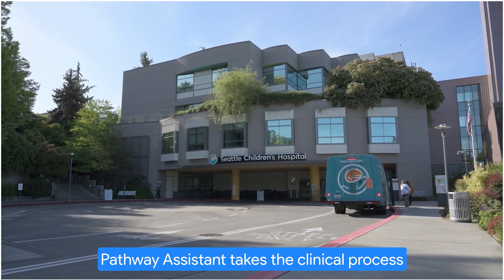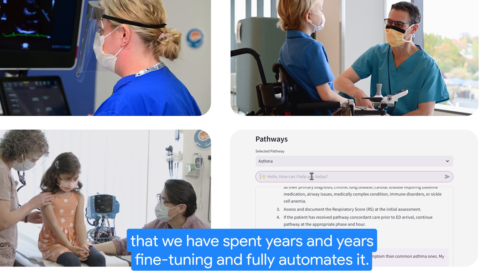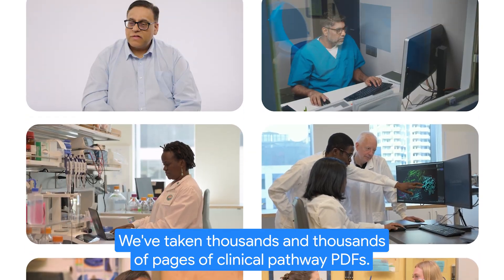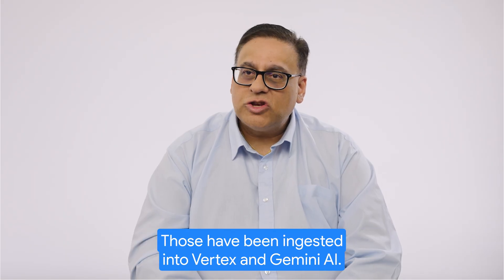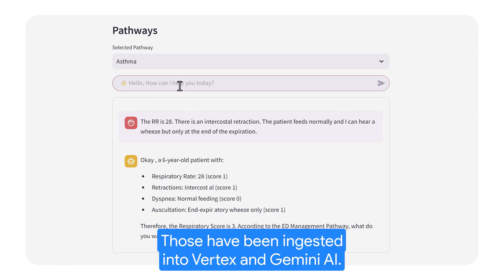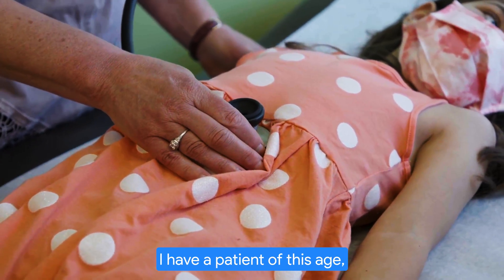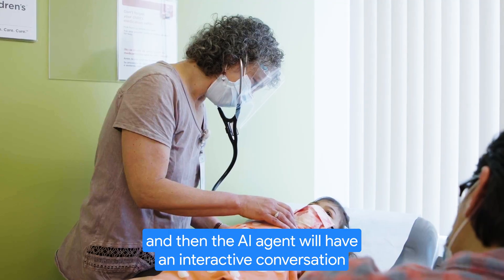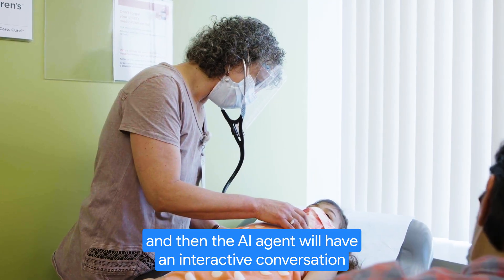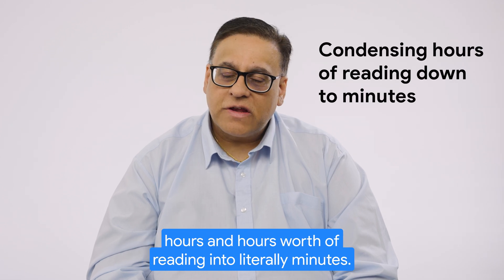Pathway Assistant takes the clinical process that we have spent years and years fine-tuning and fully automates it. We've taken thousands and thousands of pages of clinical pathway PDFs. Those have been ingested into Vertex and Gemini AI. Now you can ask the AI: I have a patient of this age, this weight, these symptoms — and the AI agent will have an interactive conversation and get clinicians to the answer that they need, amalgamating hours and hours worth of reading into literally minutes.